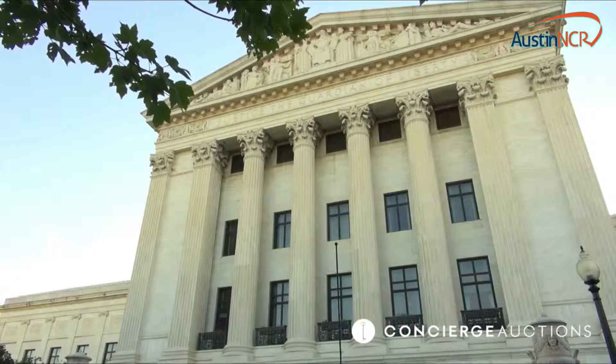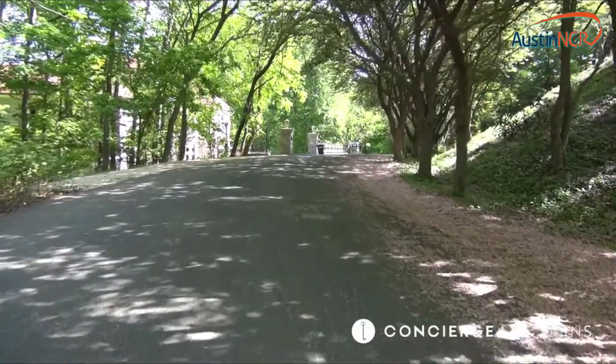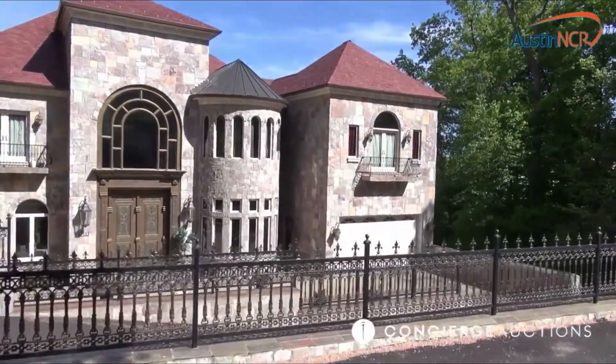Like the White House, Supreme Court, and Capitol Hill, this castle is a landmark in the D.C. area. But no crowds here. You could call one of the most exclusive neighborhoods home.